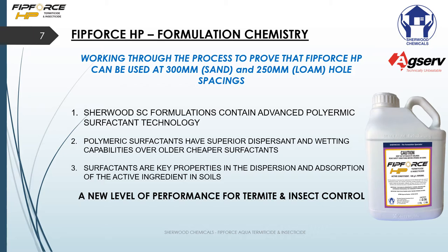You may be asking why FitForce HP is different to other fipronil products. It comes down to how we formulate the product. All fipronils are formulated in a slightly different way and use slightly different ingredients. With FitForce HP we use advanced polymeric surfactant technology. Polymeric surfactants have superior dispersant and wetting capabilities over older, cheaper surfactants. Surfactants are key properties in the dispersion and absorption of the active ingredients in the soil.